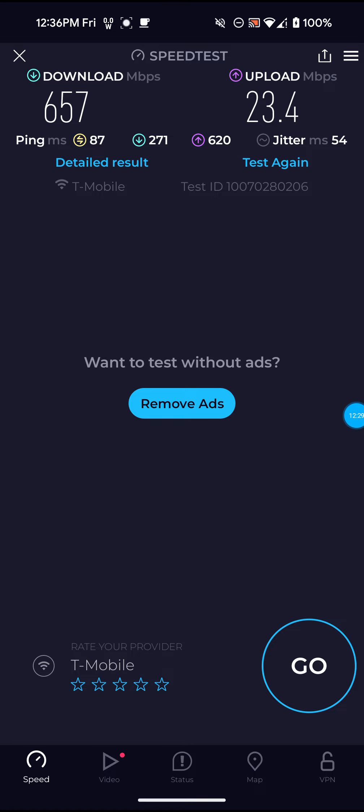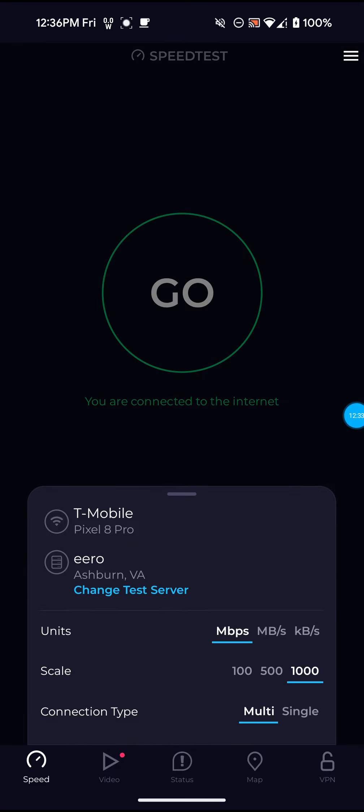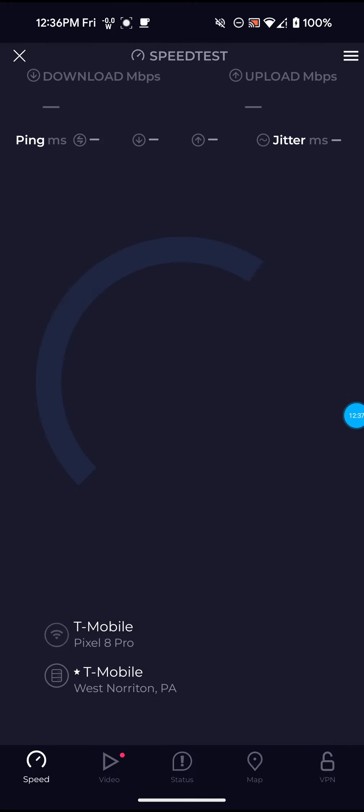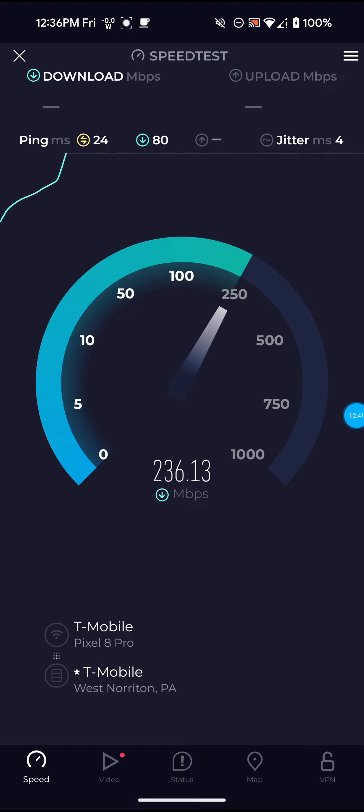I don't really think that the ping reading is too accurate, because when I go back to the West Norton PA server it gives me less ping. And as you can see, 24 for the ping.